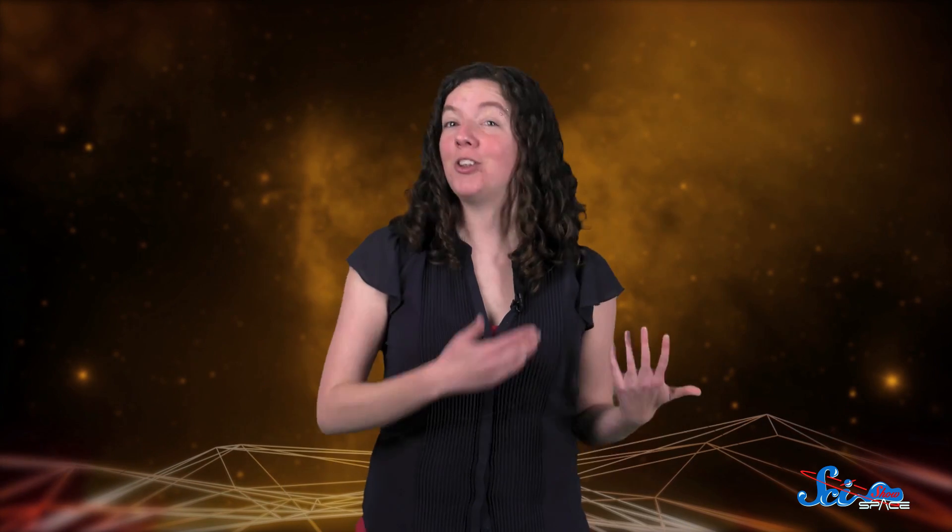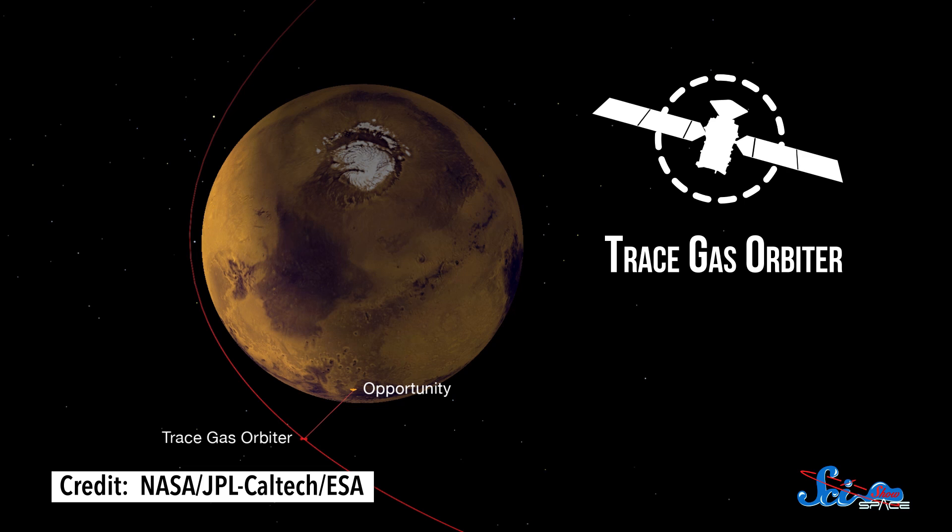The mission is a joint project between the European Space Agency and Roscosmos, the Russian Space Agency, and it had two parts: an orbiter and a lander. The plan was for the Trace Gas Orbiter, or TGO, to orbit Mars and search for methane, a possible byproduct of life in its atmosphere.